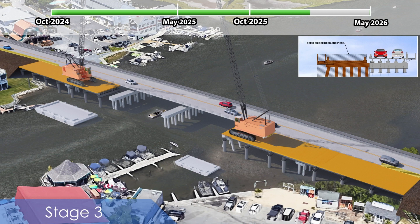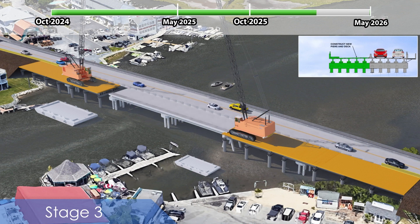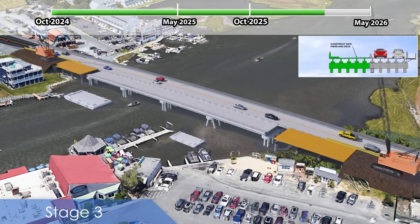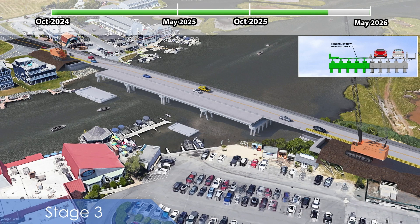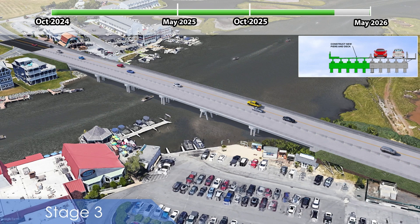Construction then moves back towards the abutment as the trestle is removed and new girders are installed. Once all girders are set, the remaining items can be completed including closure pours for the girders, installation of sidewalk and railing, and approach work.